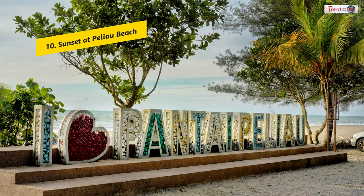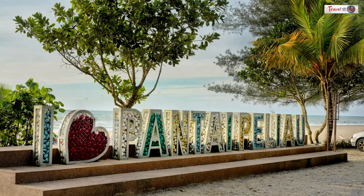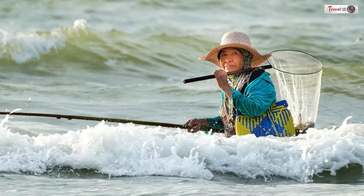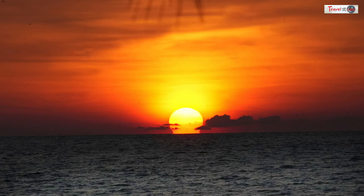When we returned from Mulu, we went to Paleo Beach to wait for the sunset. We saw people catching crabs and fish, and then we took stunning photos of the magnificent sunset. It was truly captivating.